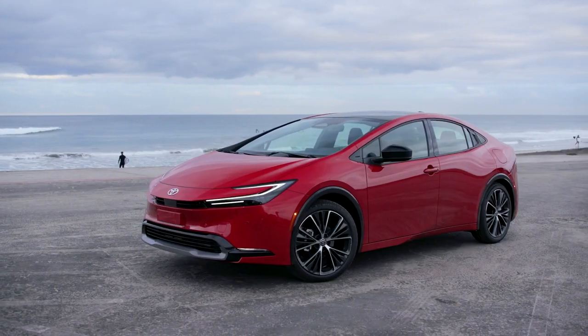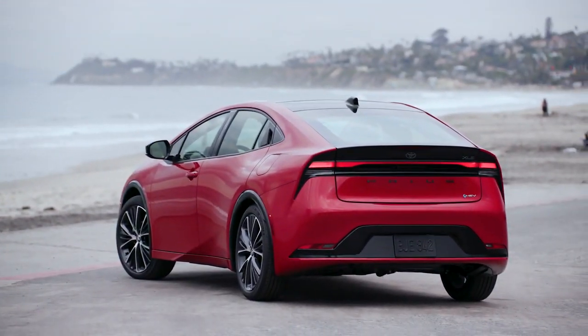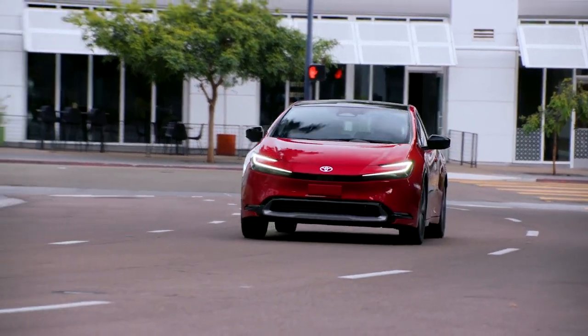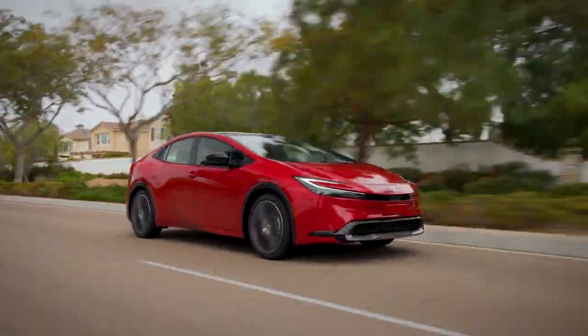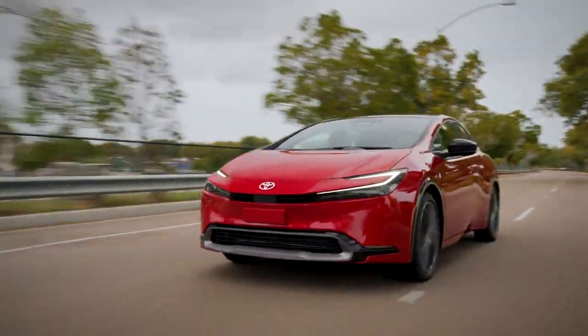This huge bump in power is a perfect match for the latest chassis — a more rigid, more lightweight second-generation TNGA-C platform. When all of this is brought together, Prius helps convey a one-with-the-vehicle driving experience. And these playful road manners are matched with incredible practicality and efficiency — because this is still a Prius.